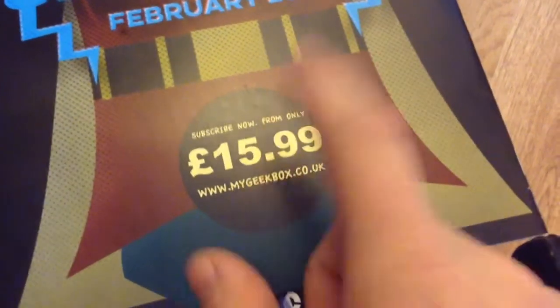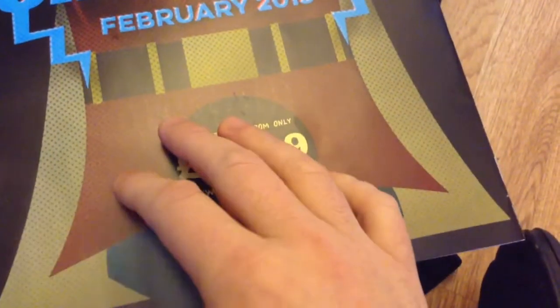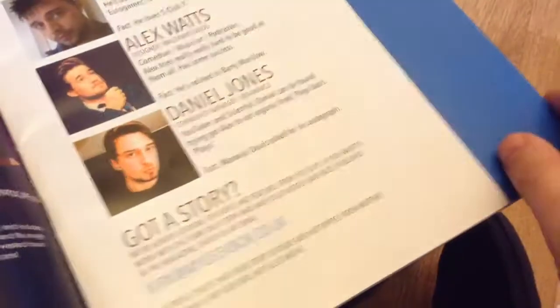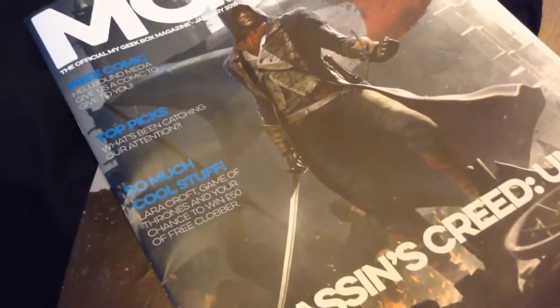I don't know what next month's is, but we'll see. Is this the February one or the January one? I don't know. This is February, I think. I actually can't remember which one this is. Alright, see you later. Thank you all and bye.